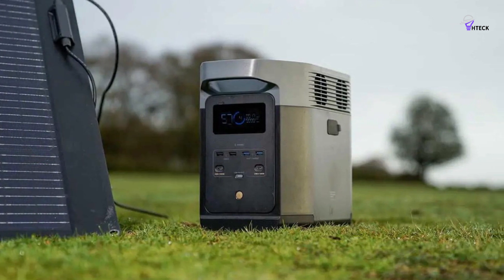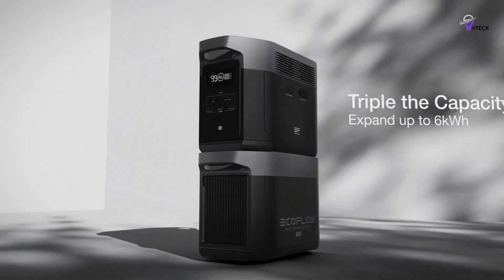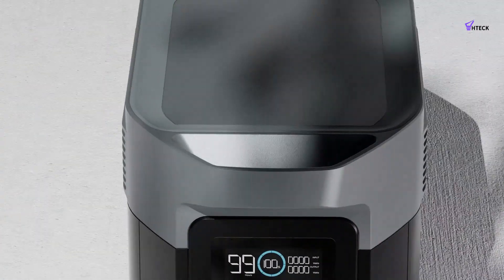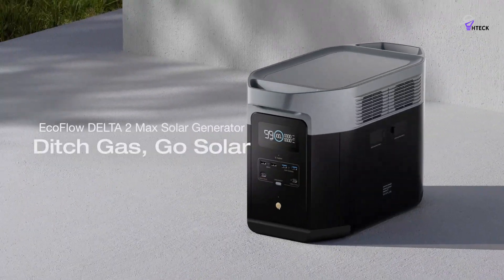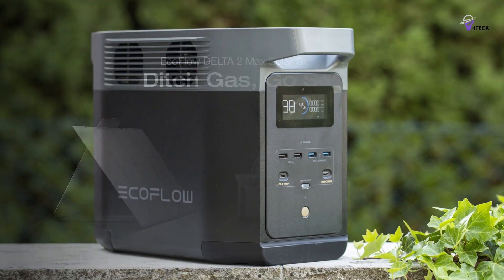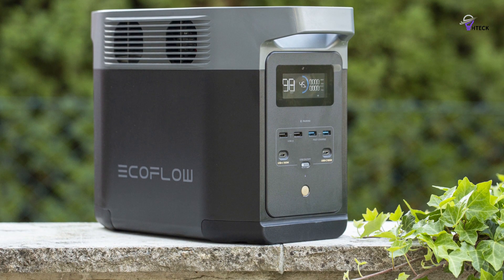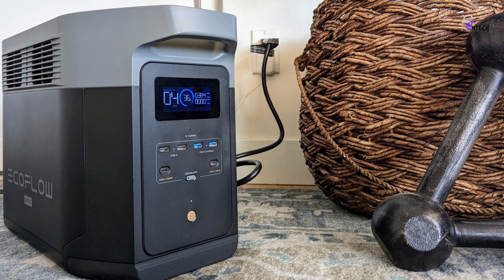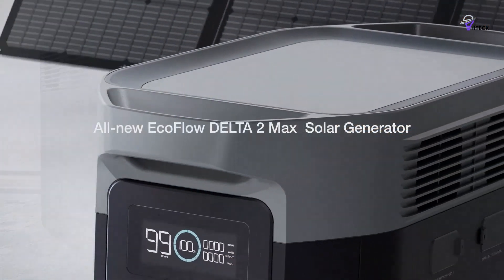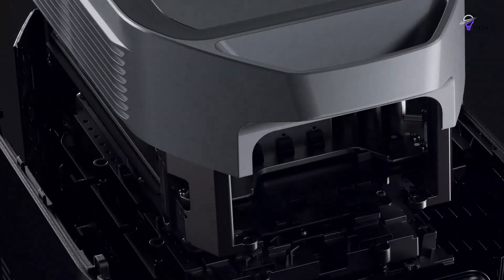The EcoFlow Delta II Max offers an impressive range of connectivity options. It has six AC outlets, which is more than many larger models offer — useful if you want to run multiple devices or chargers simultaneously. If you need more capacity, you can add two extra external batteries to get a total storage of 6kWh. The device weighs 51 pounds, making it one of the heavier solar generators in its category, but it has chunky handles on top that make it easy to carry. Everyone in my family was able to move it in and out of the back of our Honda CR-V without any issues.